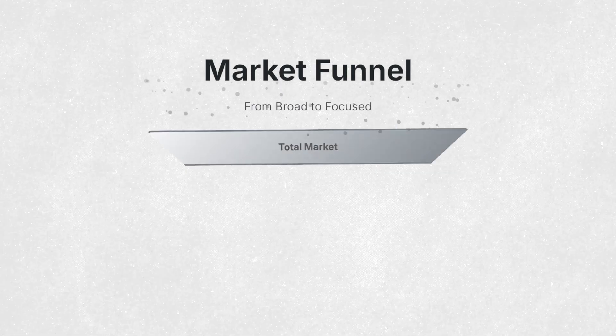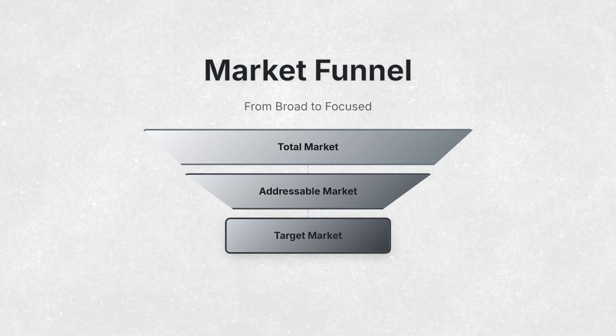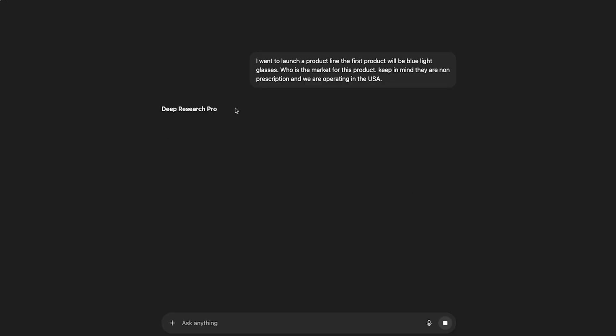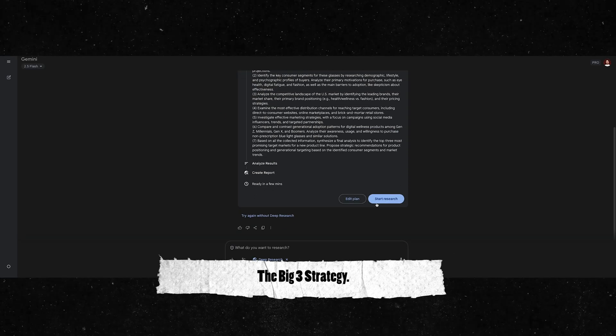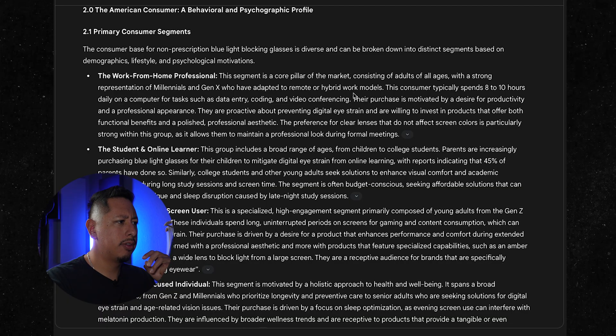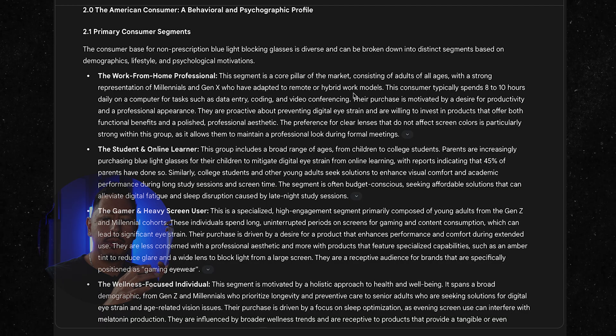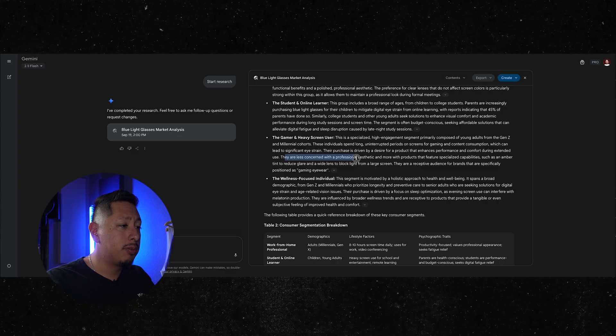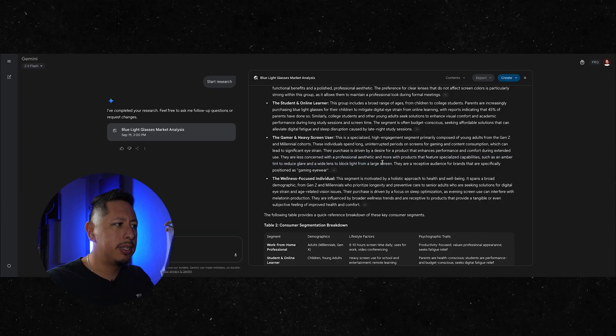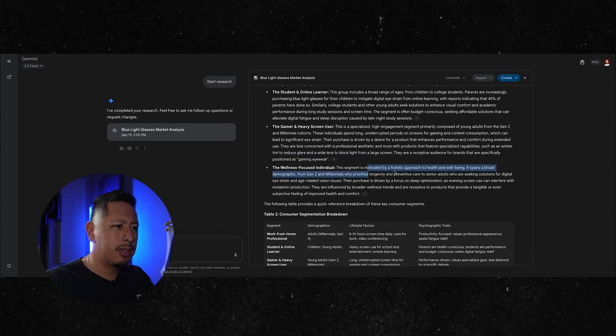The next thing is to look at the branding, marketing, and direction. It's really important to understand the market as a whole and then what market segment we may be attracting. I asked ChatGPT, then Claude, and then Google's AI just to see what the three give us. Now that we understand who we're marketing to, we can create a real brand name that will resonate. There are obviously multiple personas — a gamer is less concerned with professional aesthetics and more interested in specialized capabilities, while a wellness-focused individual is motivated by a holistic approach. Each has different core reasons for buying.